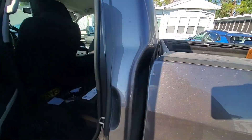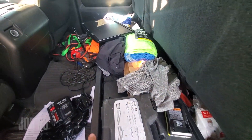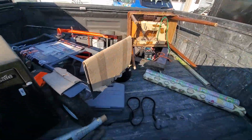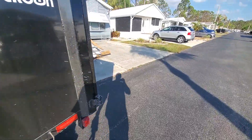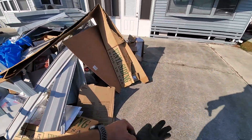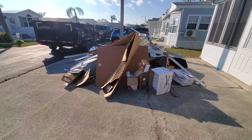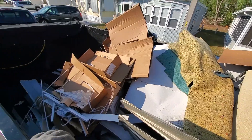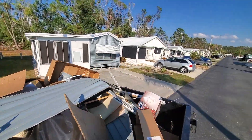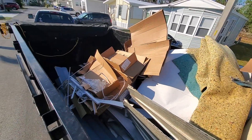Just arrived at the third job of the day and it's quite a bit of stuff, so I'm going to grab some gloves if I can find them. That's actually a pretty decent-sized pile. We'll get this loaded up and head over to the next job. Half a load — everything's picked up and we're ready to go to the last job.